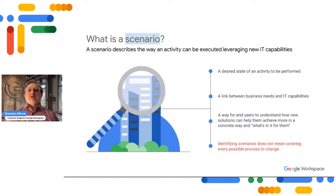To describe use cases in a standardized way, we define something called a scenario — which describes the way an activity can be executed leveraging new IT capabilities. A scenario can represent a desired future state of an activity, and it links business needs to IT capabilities, reinforcing the critical role IT plays in supporting the business. A well-defined scenario also gives end users a concrete reason to care by showing what's in it for them. Keep in mind: we can't boil the ocean — not every possible process change needs to be in scope.